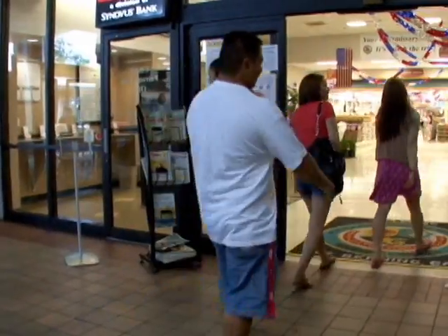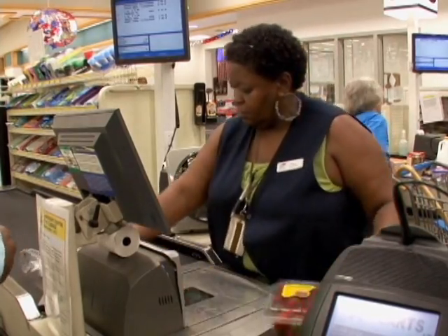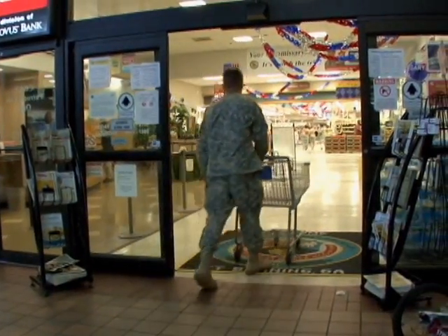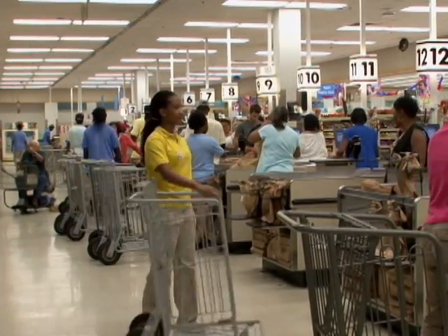A family of four shopping at the commissary can save more than $4,500 on groceries in a single year, with a single service member saving more than $1,500. This valuable resource has many flocking to the commissary not only for its savings but for its products.